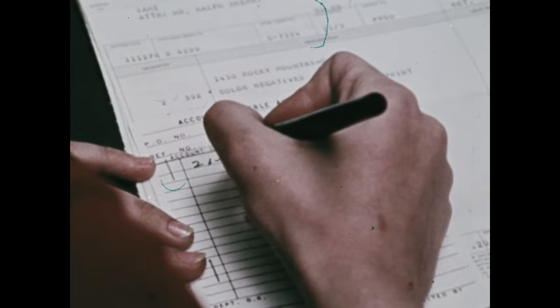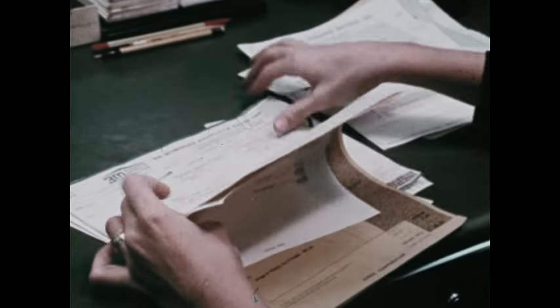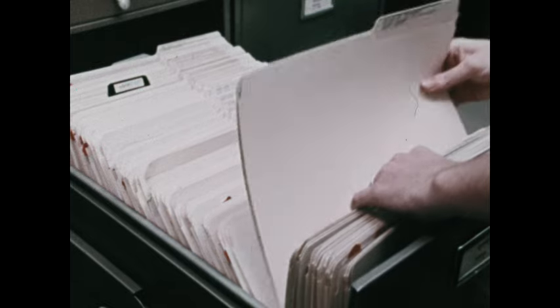Data. More and more people are working at the processing of data. Yet the amount continues to grow and at a rate that makes it increasingly difficult to process, especially by hand methods.